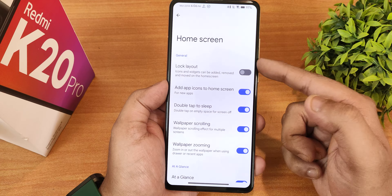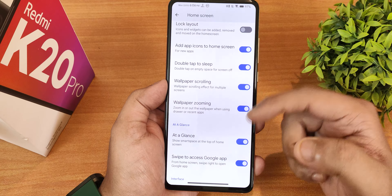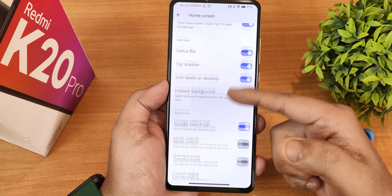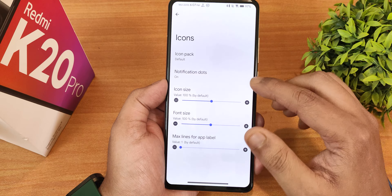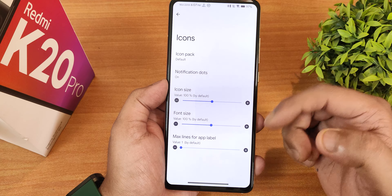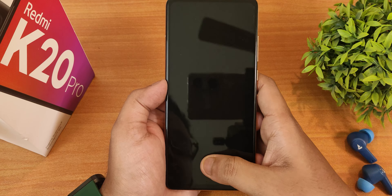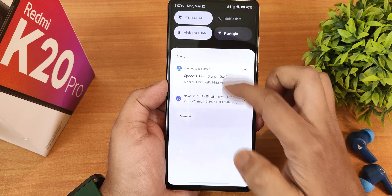In the app drawer, there are themed icons, app search bar, icon levels, row height, and background opacity options. Home screen customization includes lock layout, add app icons to home screen, double tap to sleep while scrolling, and zooming. In icons, there's icon back customization, notification dots, icon size, and font size. Double tap to sleep works perfectly fine with this launcher.